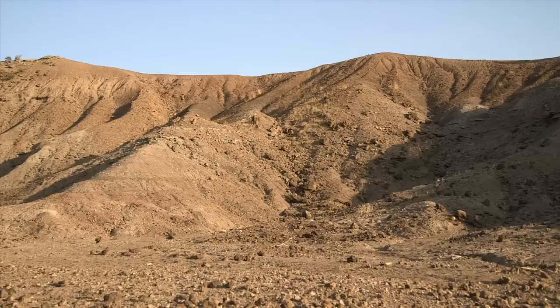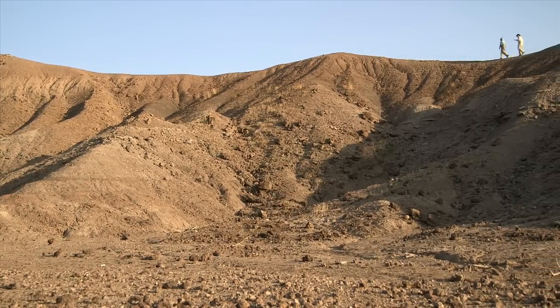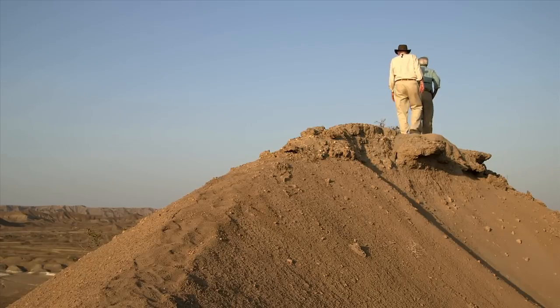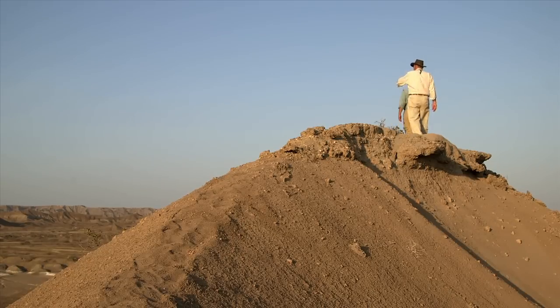Lucy made headlines around the world, because although she looked a lot like an ape, she walked on two legs. She was a biped, and at that stage, the most ancient anyone had ever found. Beautiful view of the camp.